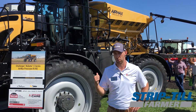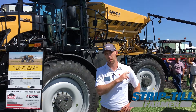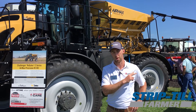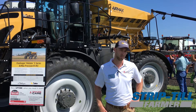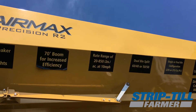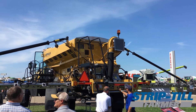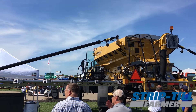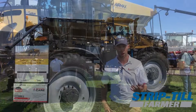Behind us here we have the Rogator 1300C chassis. We have an Air Max Precision R2 box on that — R1 is for a single bin, R2 is a twin bin setup. This machine has a 235 cubic foot box, which is bigger than our previous models. It also has a 70 foot boom, which is 10 feet wider than our previous model. That's going to up the productivity for you, the grower and the retailer as well.